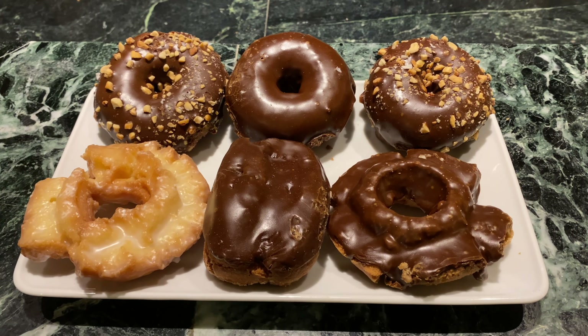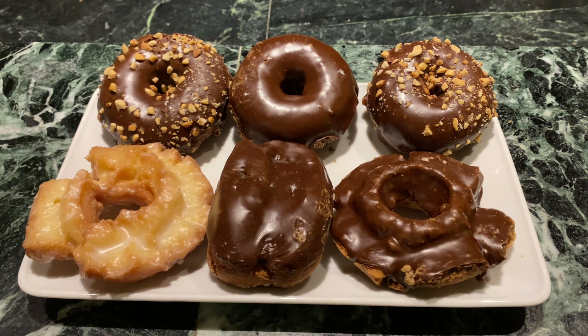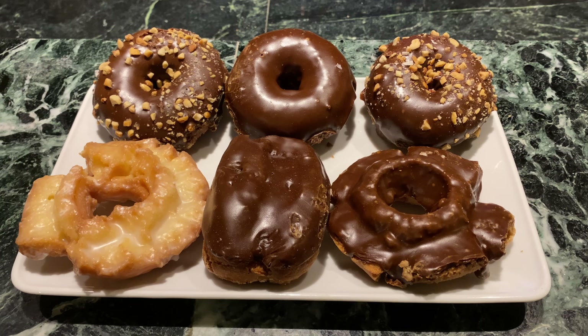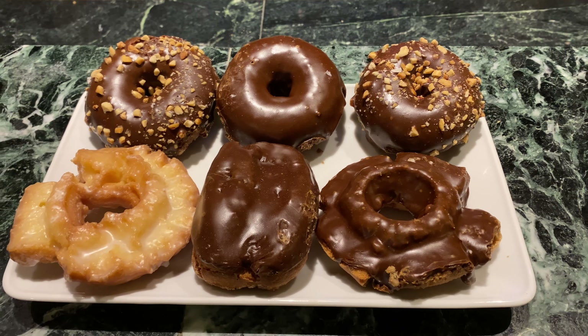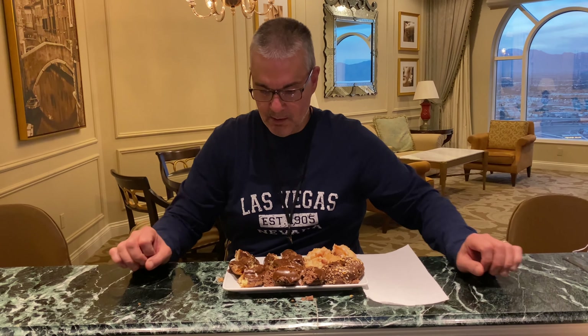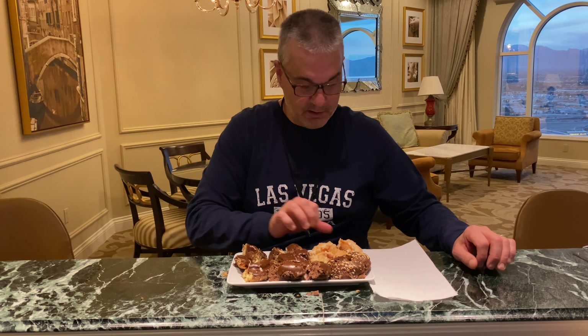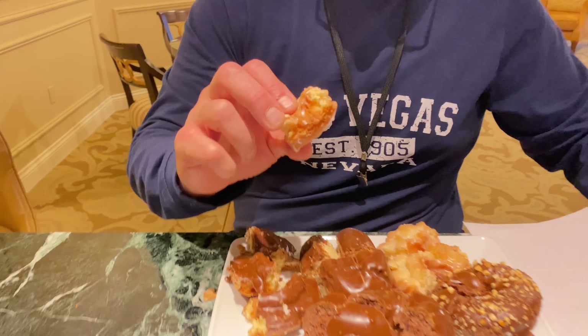Check out these donuts from Real Donuts — I'm going to do a taste test. They look real good, and I know my donuts. I think these are going to be as good as they look. This is nothing fancy here — we brought the donuts back to the Venetian, our hotel suite, and I'm going to try these right on camera.